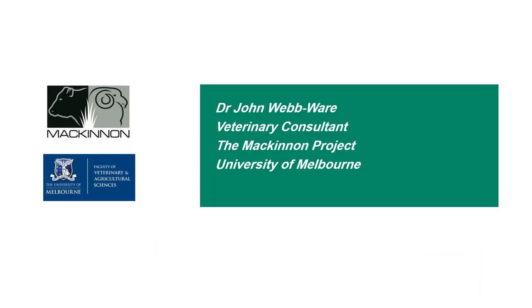Dr John Webware is a senior consultant at the University of Melbourne at the McKinnon Project. He advises sheep and beef producers in southern Australia on all aspects of farm management. John also presents regularly to farming groups and is involved with various farm management and agricultural related committees. He undertakes teaching of veterinary and agriculture students at the University of Melbourne, and runs a 6000 DSE beef and sheep property on the fringes of Melbourne in partnership with his family.